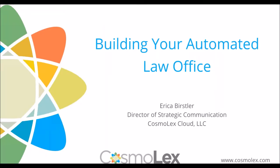Welcome everyone to today's Cosmolex webinar series presentation, Building Your Automated Law Office. Presenting today, we have Erica Bursler, the Director of Strategic Communication at Cosmolex. Erica has several years of experience in the legal industry, catering to the specialized technology needs of small to mid-sized law firms. She has given numerous presentations across the country on legal technologies such as law practice technology management, cloud computing, and legal billing and trust accounting compliance. I will now pass the presentation over to Erica.